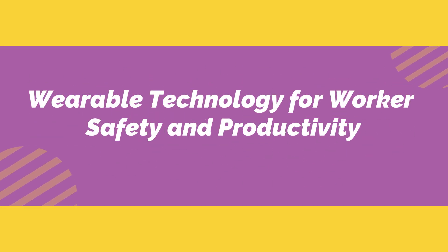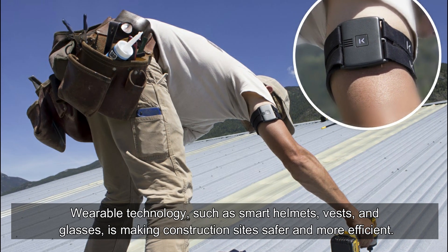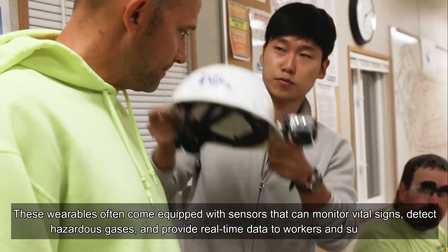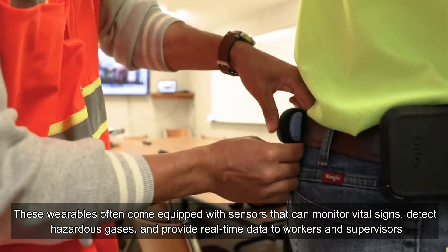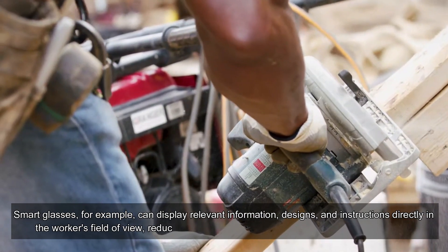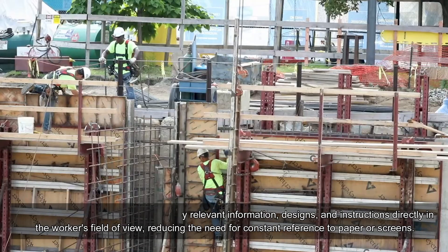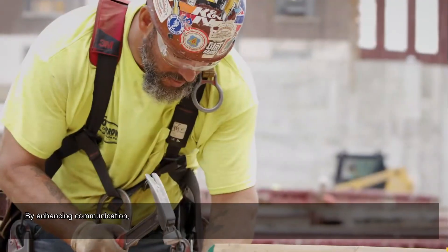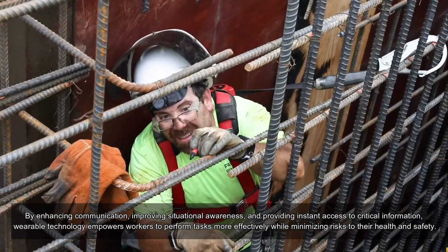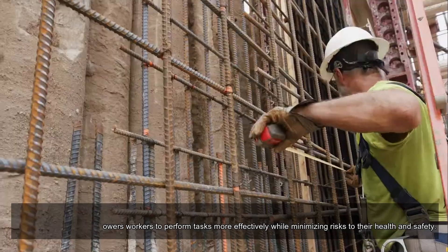Wearable Technology for Worker Safety and Productivity. Wearable technology, such as smart helmets, vests, and glasses, is making construction sites safer and more efficient. These wearables often come equipped with sensors that can monitor vital signs, detect hazardous gases, and provide real-time data to workers and supervisors. Smart glasses, for example, can display relevant information, designs, and instructions directly in the workers' field of view, reducing the need for constant reference to paper or screens. By enhancing communication, improving situational awareness, and providing instant access to critical information, wearable technology empowers workers to perform tasks more effectively while minimizing risks to their health and safety.